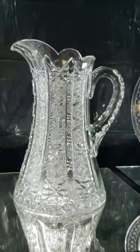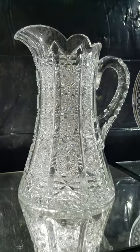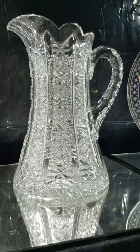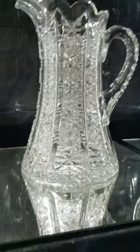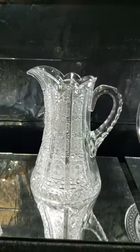Another one of Hawks' great patterns is Panel. This is an exceptional pitcher — heavy blank, clear, with great cutting. Again, deep channel cuts characterize the pattern. Highly sought after and very difficult to find.